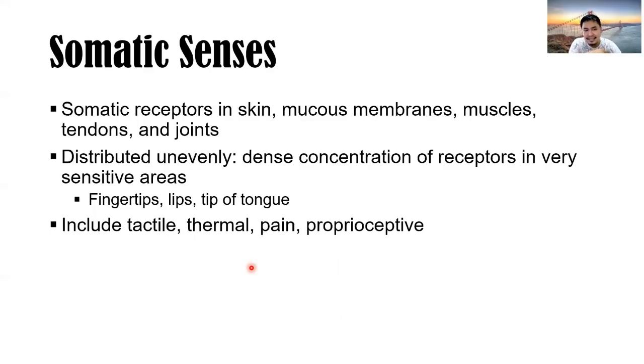Somatic receptors are located in the skin, mucous membranes, muscles, tendons, and joints. They are distributed unevenly, with a dense concentration of receptors in very sensitive areas. Some structures like the fingertips, lips, and tip of the tongue have more receptors for somatic senses — so even when your eyes are closed, you can identify what you're touching and whether it is warm or cold.